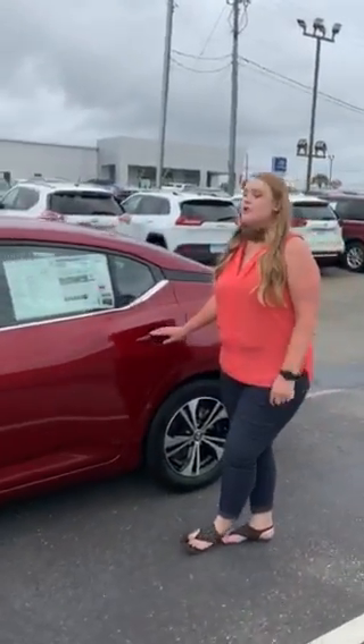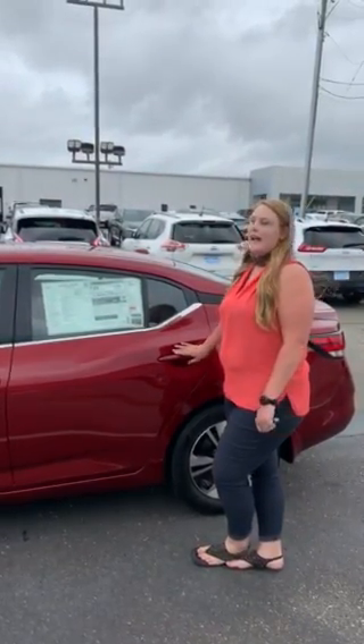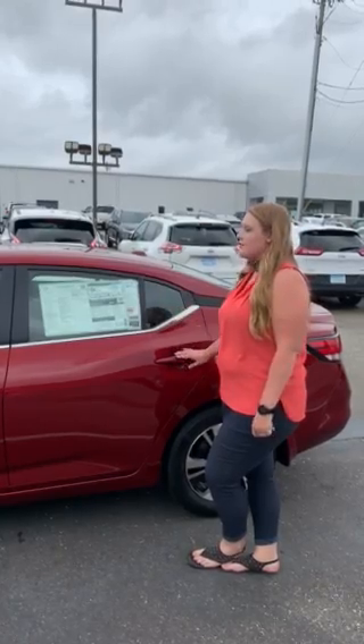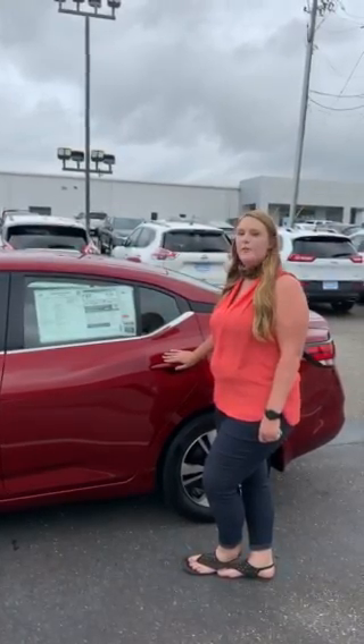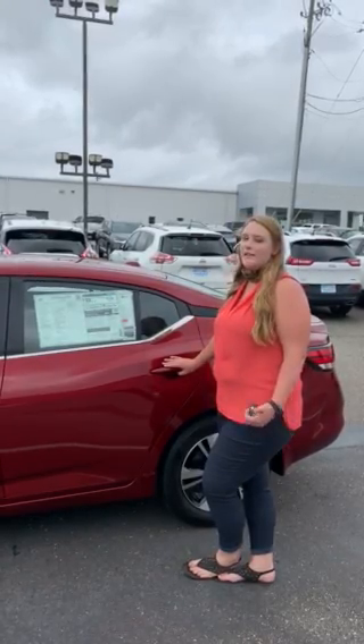The Sentra also has a rear door alert, so if you put anything in the back seat and you're going on a long trip, before you get out of your vehicle it will remind you that you've put something in the back seat — which is an advantage over our competitor at Toyota.